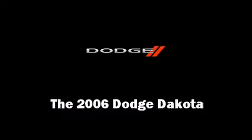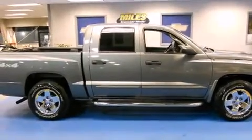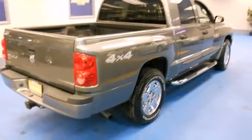Take command of the road in the 2006 Dodge Dakota. With fewer than 50,000 miles on the odometer, this pre-owned model still has plenty of miles remaining as reliable transportation.